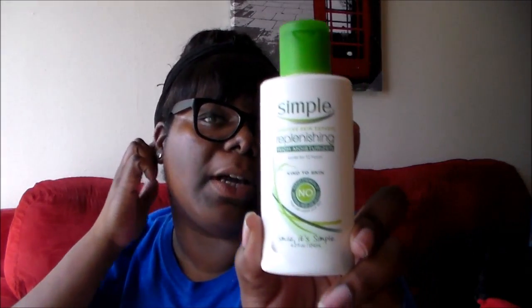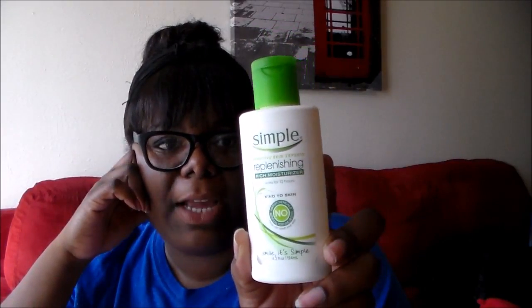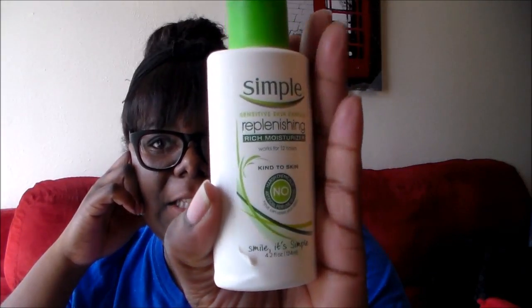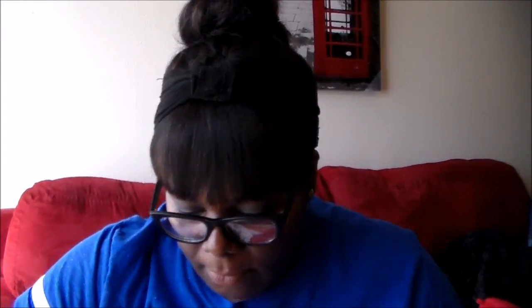I got this Simple brand Skin Experts Replenishing Rich Moisturizer. I found it on the 90% off rack — it didn't have a tag so she gave it to me for 30 cents. It's brand new, never used. The cap is hard to take off, and I think it was there because the bottom is a little dented and defective. But 30 cents for a Simple moisturizer is an awesome deal!